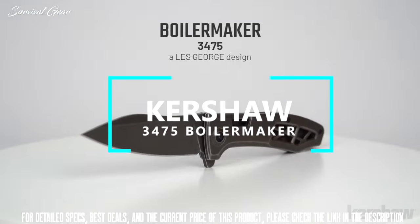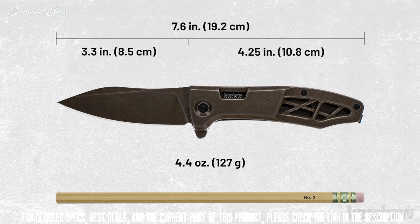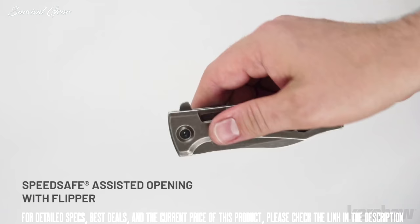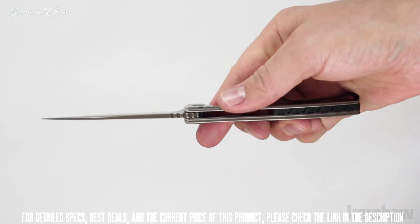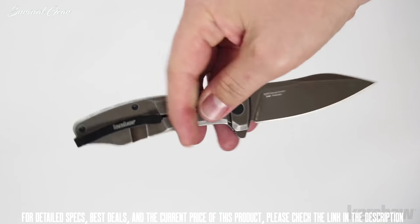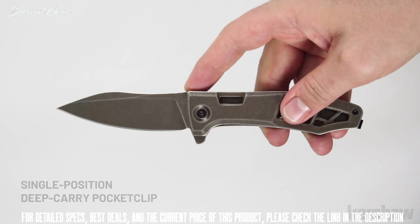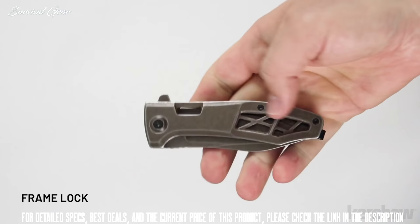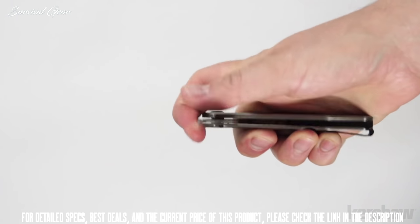The Boilermaker, model 3475, is a Les George design. The Boilermaker measures 7.6 inches in overall length and weighs 4.4 ounces. To open, it utilizes a flipper tab featuring SpeedSafe assisted opening. The handle features stainless steel with a brown PVD coating and stone wash finish. The backspacer is glass filled nylon. The blade is made of 8Cr13MOV steel with a brown PVD coating. It has a single position deep carry pocket clip. To keep the blade securely open, it utilizes a frame lock. The front handle scale has milled windows that reduce weight and add to the clean modern design of the knife.